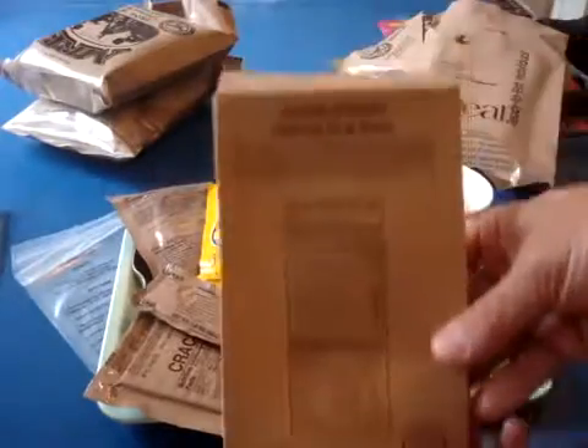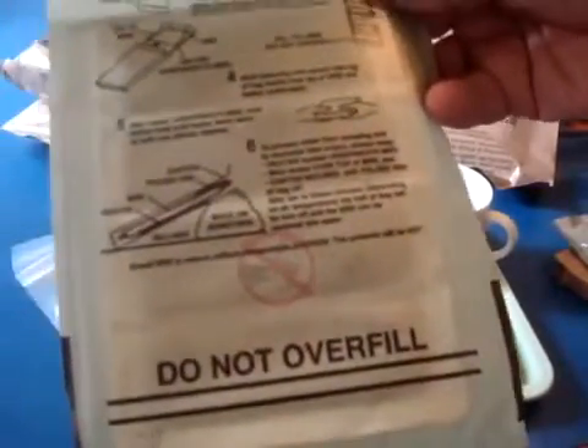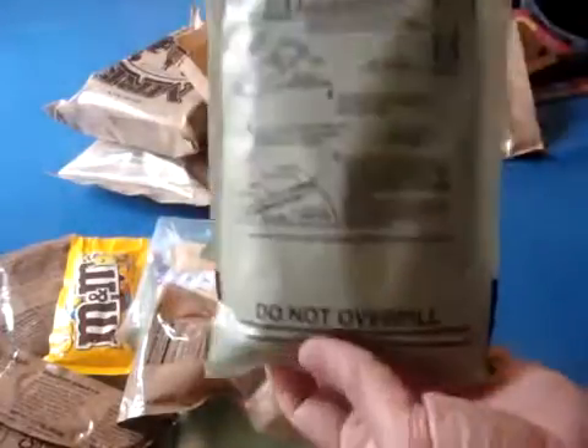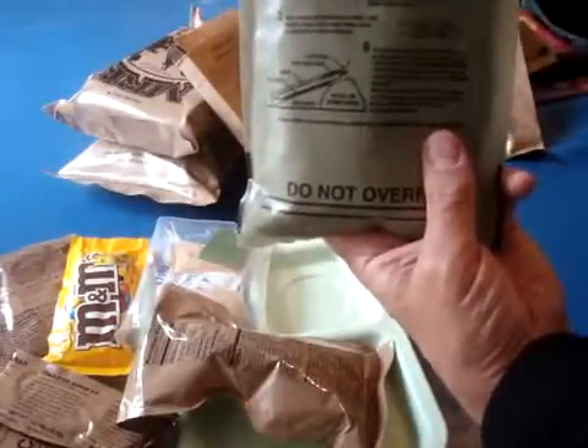Alright, so we're going to actually heat this thing up — chicken with noodles, vegetables and sauce. We're going to pull it out of the cardboard. Get this thing ready, put it in the heater. We get the chicken with noodles in with the heater, and I'm going to go ahead and heat this thing up. Put a little bit of water in here to activate it. I can already hear it — it won't take too long. The steam's already coming out.